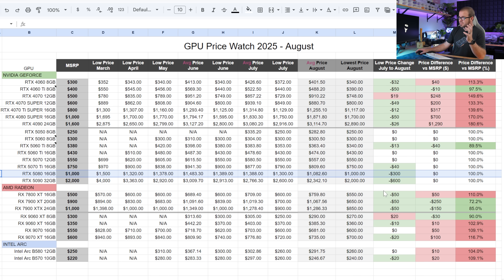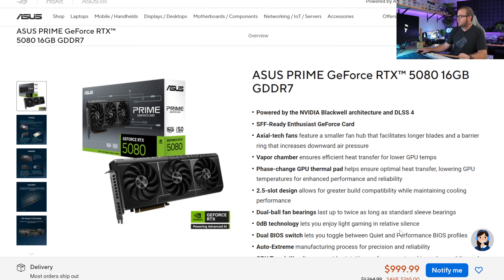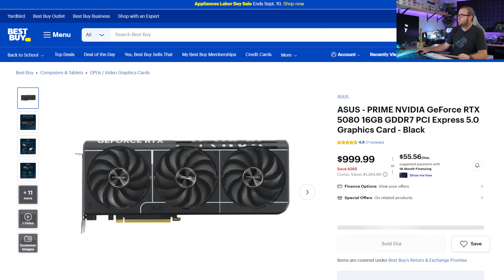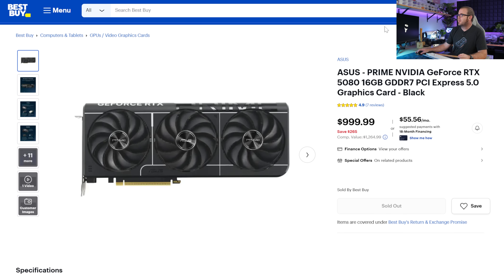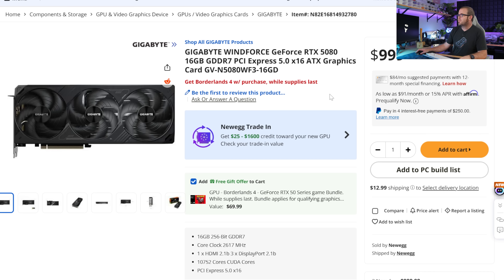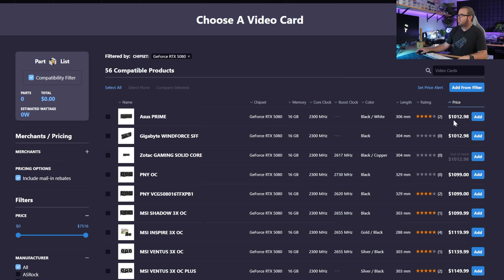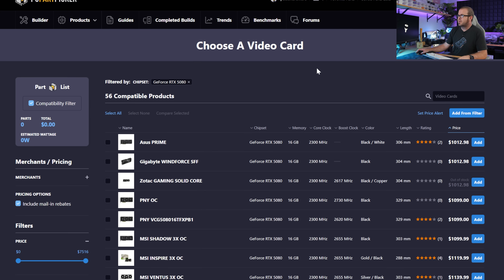Clearly the most notable movement: the RTX 5080 dropped $300 on its lowest price, from $1,300 down to $1,000, which to me suggests high-end sales weren't moving as well as expected. You may have to hunt a little — Asus was selling it directly for $1,000 but is currently out of stock, Best Buy's $1,000 model is also sold out as of filming — but with a bit of searching, there is a Gigabyte Windforce RTX 5080 for $1,000 (plus $13 shipping).